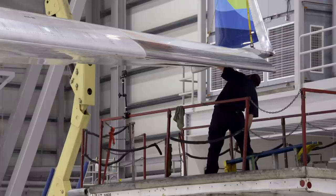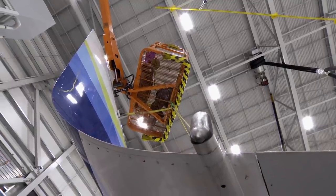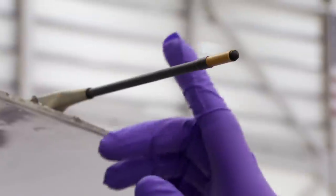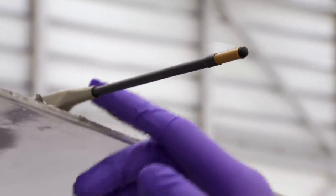But all that electricity and heat can still cause dangerous damage. The aircraft are designed to have the electricity flow around the exterior, and they have static discharging wicks on the trailing edges of the surfaces to dissipate electricity in the event of a lightning strike.